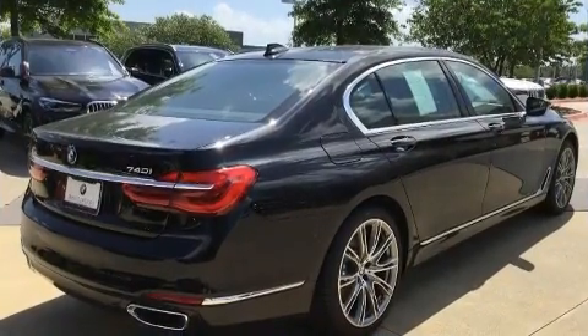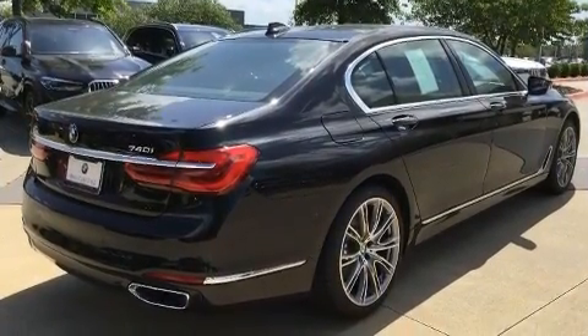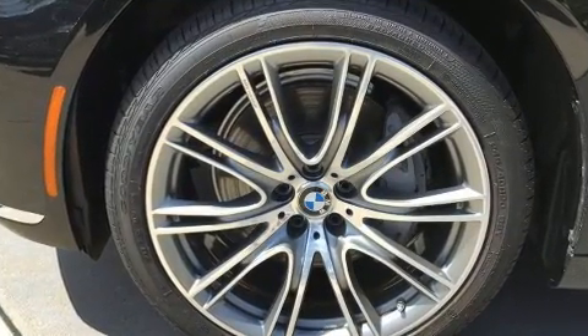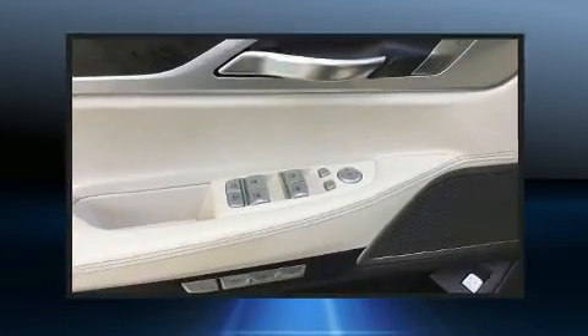BMW equipped this model with features such as power trunk closing assist, a built-in garage door transmitter, power moonroof, and leather upholstery.